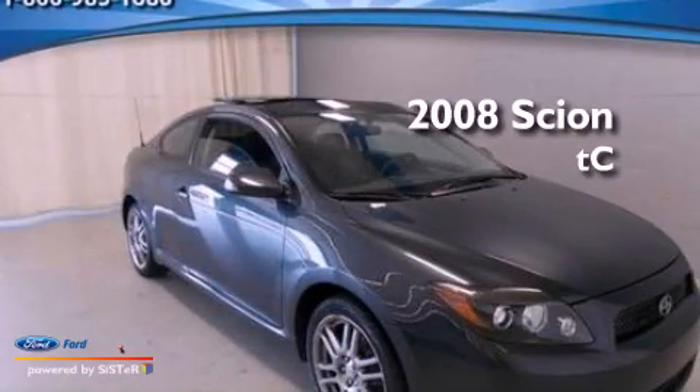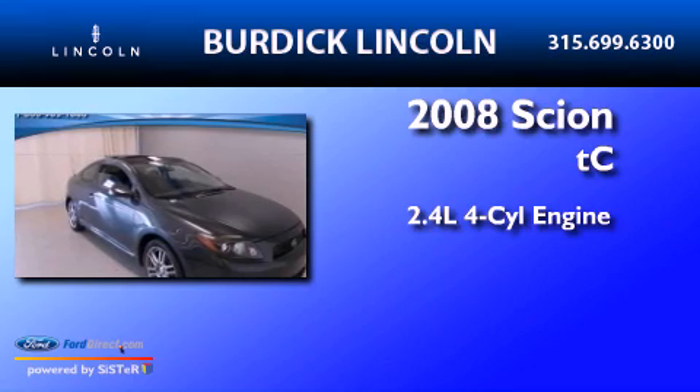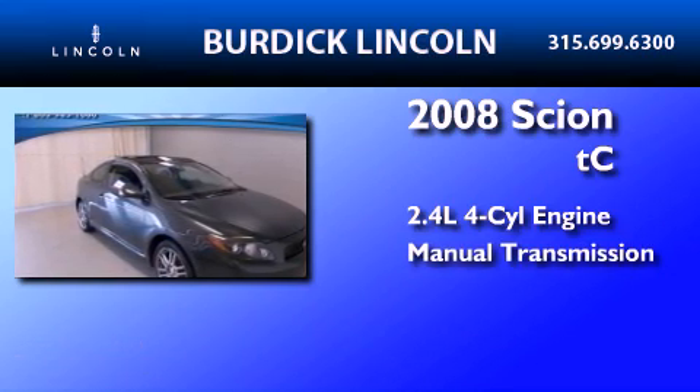This is a 2008 Scion TC. It features a 2.4-liter, four-cylinder engine and a manual transmission.